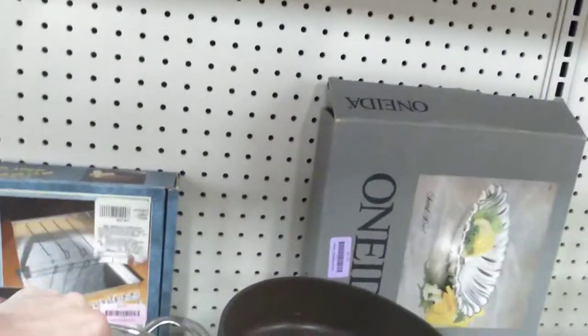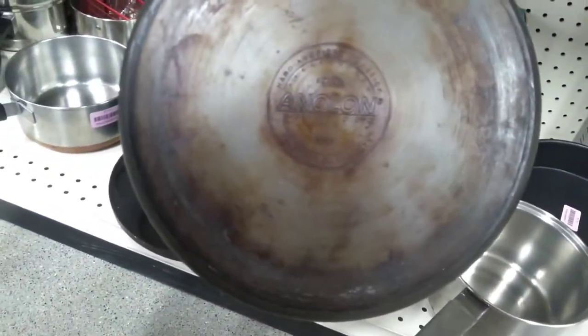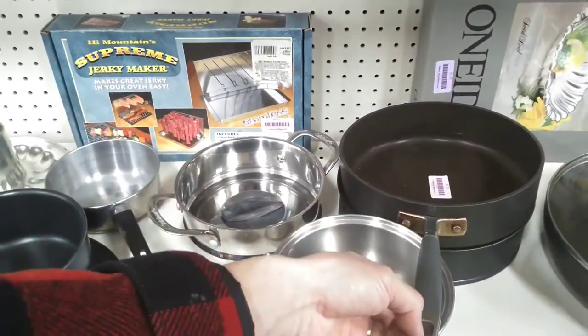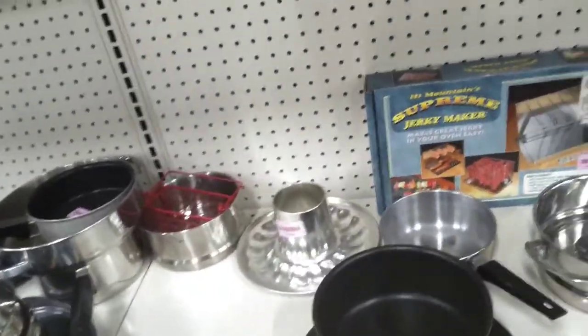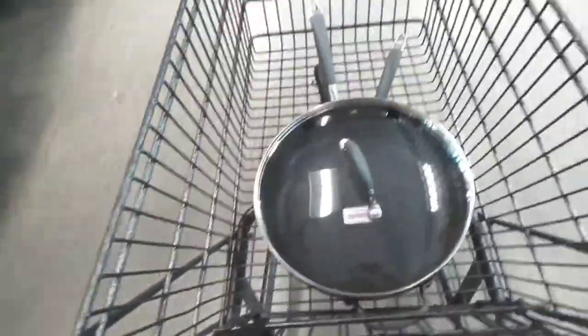Let's see what else they have over here. I'm not familiar with that brand — I should probably stop and look that up. It's pretty heavy duty, really heavy duty. I'm going to stop the camera and look that up real quick. Okay, we are back. I'm going to go ahead and pick up three pieces right here, and go back and see what else we can find.